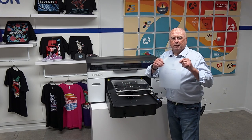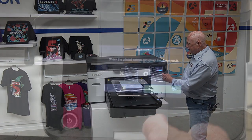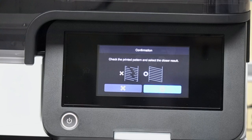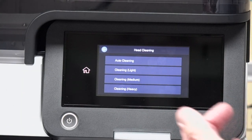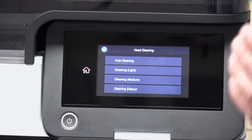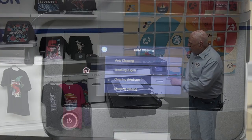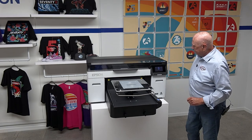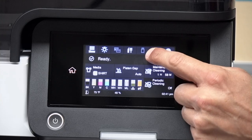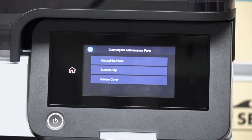We have our perfect nozzle check. After the nozzle check, it's going to ask if you had a good or bad result. If I hit X assuming it was bad, it gives options: a light clean, medium clean, heavy clean — but on this printer there's also auto clean. Auto clean is going to find just the nozzles that need to be cleaned and go through that process automatically.